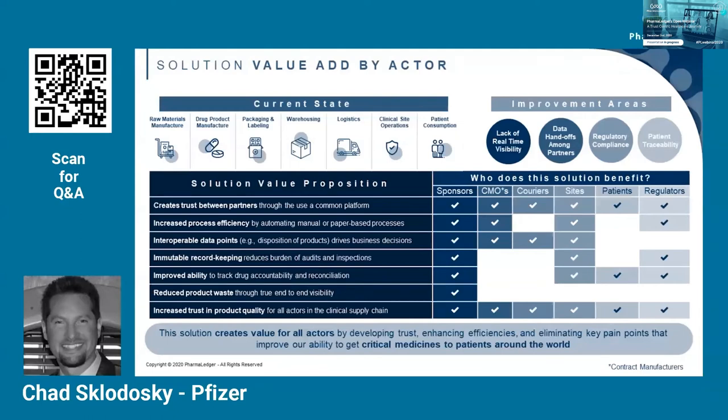The next value driver is around improved ability to track drug accountability. Clinical sites have arguably the most to gain, since the existing process often involves redundant tracking mechanisms across many different systems, paper forms, and processes to comply with each sponsor's requirements — often leading to human error. By standardizing this part of the process through PharmaLedger, sites will be able to do this in a much more consistent and efficient way, enabling sponsors to better track product reconciliation and improve product recall cycle times when needed.